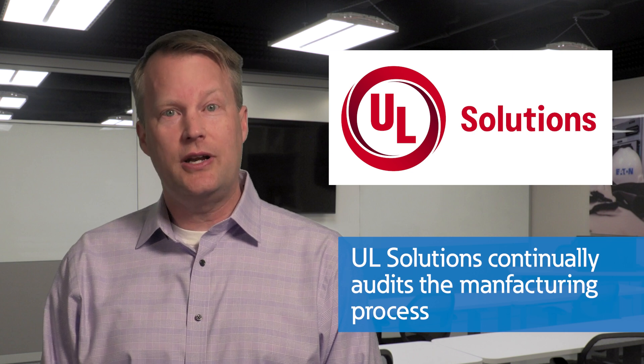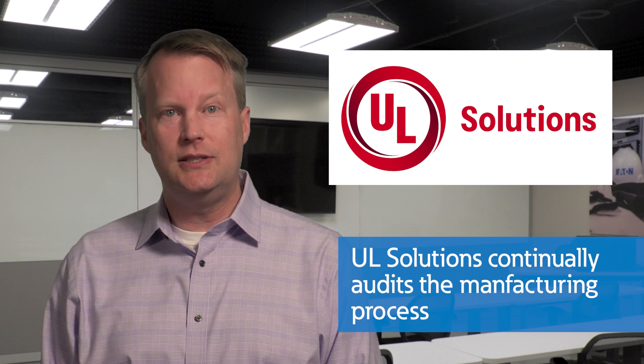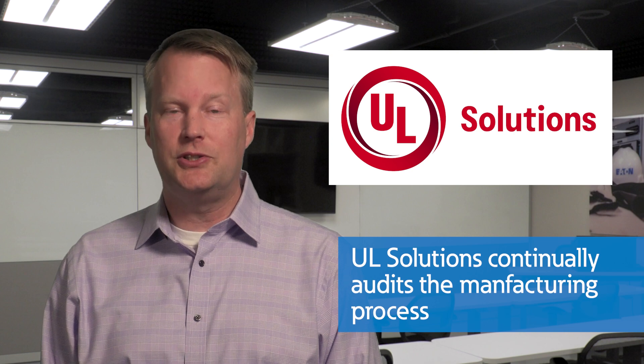And the work isn't done for manufacturers either. UL Solutions visits manufacturing facilities several times each year to audit the manufacturer's means of ensuring continued compliance with the UL certification requirements. Thank you for joining us in this exploration of the development process for UL Standards, and stay safe. Thanks, Mike, for all the great information.